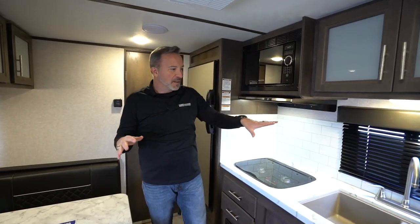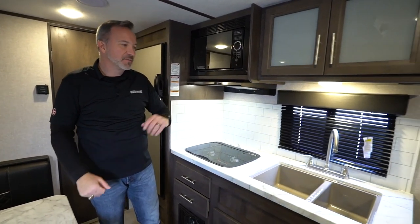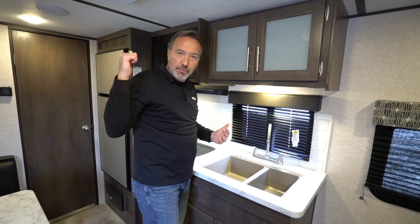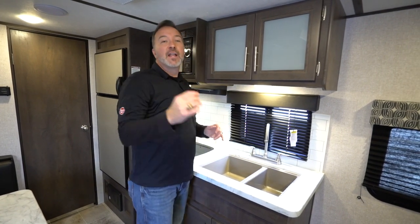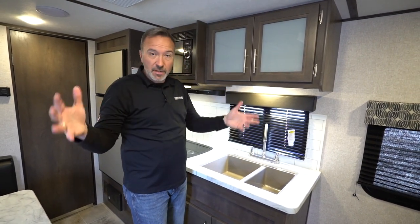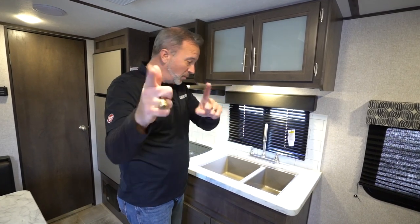Right over here on the off-camp side, I'm going to start with the kitchen. With couples coaches, there's two things that you need: bathroom space and kitchen space. That's why RBs are great to look for. RB stands for rear bath, which pretty much just means the entire back of the camper is going to be a bathroom with plenty of space.